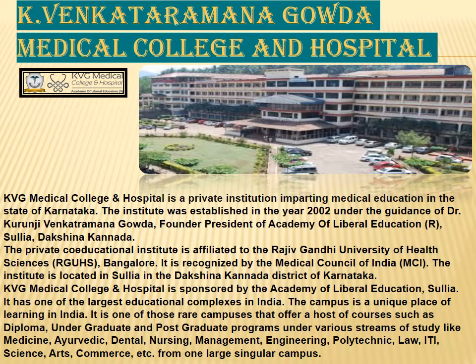KVG Medical College is located in Sullia, Dakshina Karnataka. It was established in the year 2002 and is one of the largest educational complexes in India, with OPD and IPD of 600 to 700, and is averagely quite good in all departments.